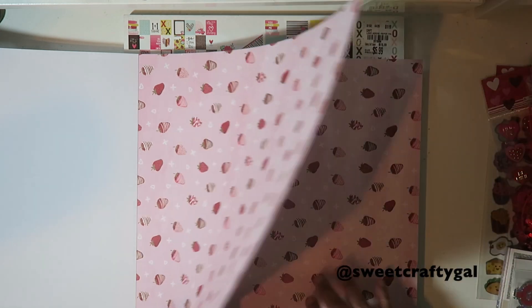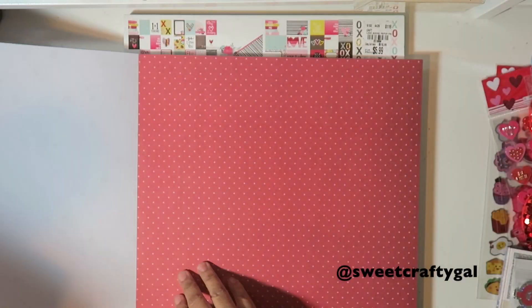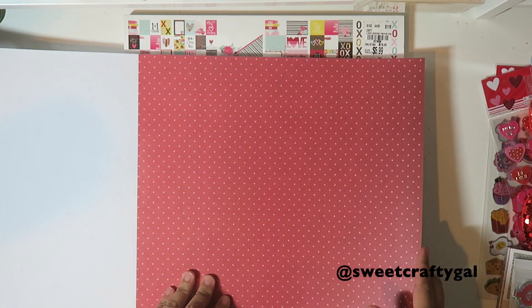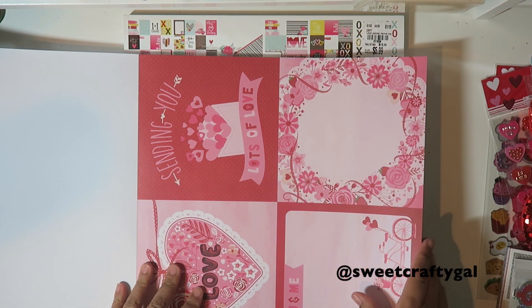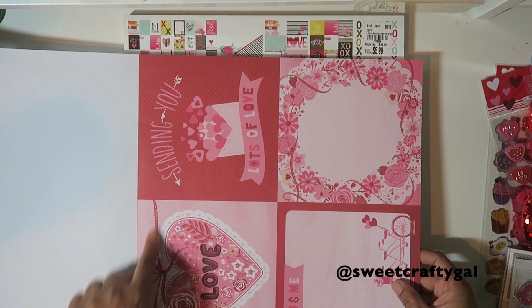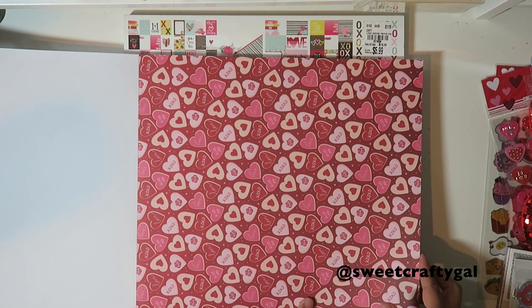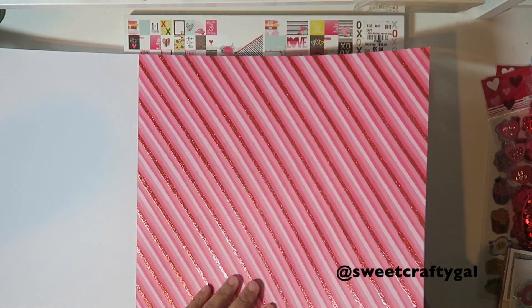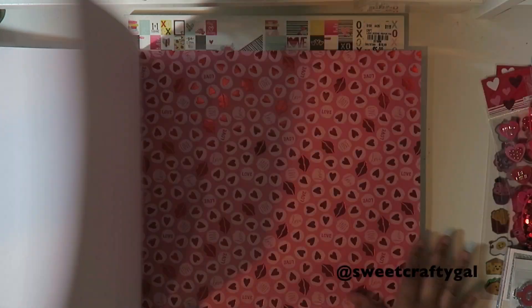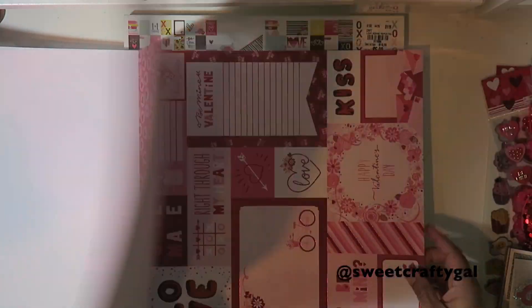There's a lot of pretty valentine pages. These are chocolate-covered strawberries. XOXO - tic-tac-toe! These are nice to make valentine cards - look at these little hearts. Kiss me, XOXO love. This one has a glittery page. A little bicycle. This one's so pretty - beautiful glare.